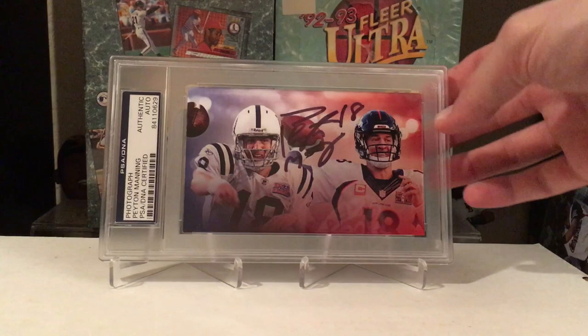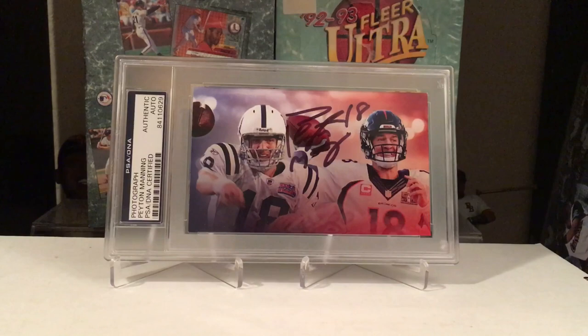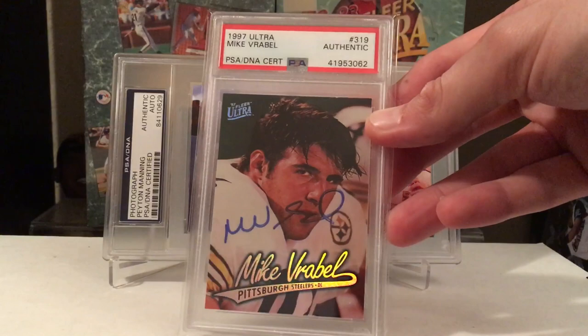Got a little Peyton Manning in the background too. Another Peyton Manning — kind of a hard one to see on this card, but I had to get him to sign it. Too cool. More Eli — I wanted to get his rookie card signed too, so finally got them slabbed up, got them red flipped. The Bazooka rookie card there too.